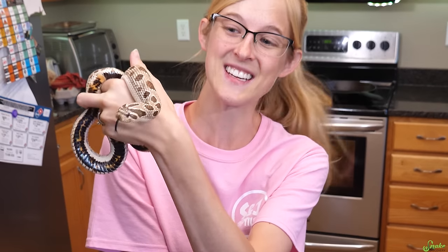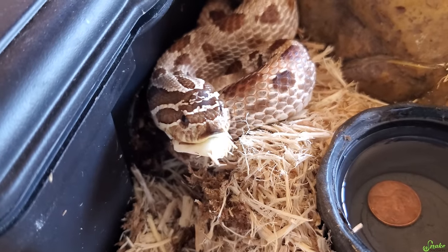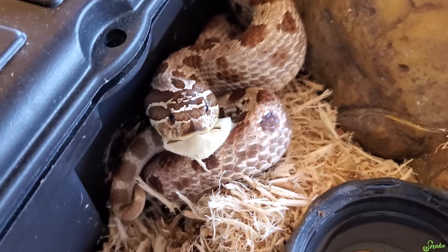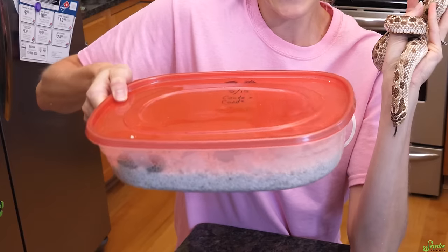Remember this girl? This is the conda-face hognose snake that decided her eggs looked quite tasty and ate who knows how many before Ed thankfully caught her in the act and was able to save some of her eggs. Well, today is that big day where her clutch is starting to pip.